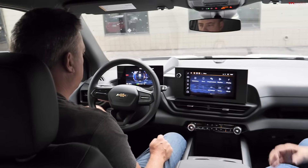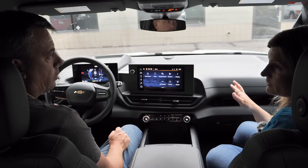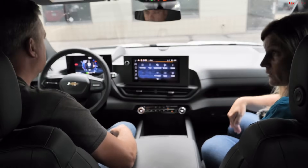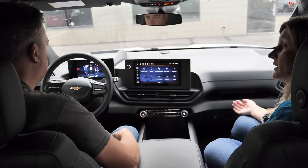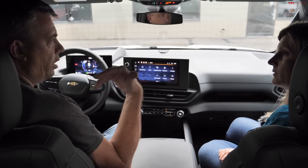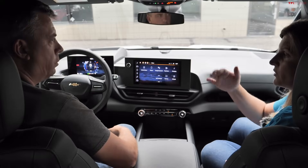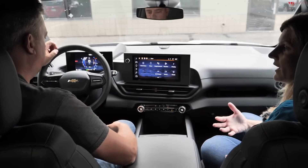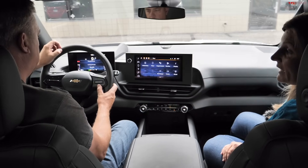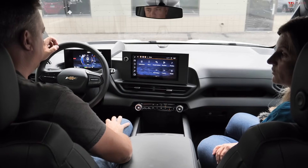If a trailer is heavier than expected, the estimated range will also adjust downward below the initial Tow/Haul estimate. The system continuously learns load over time and recalculates accordingly. This adaptive range display addresses the perception that EVs suffer catastrophic range loss when towing — the truck actively corrects the estimate as real driving data comes in.